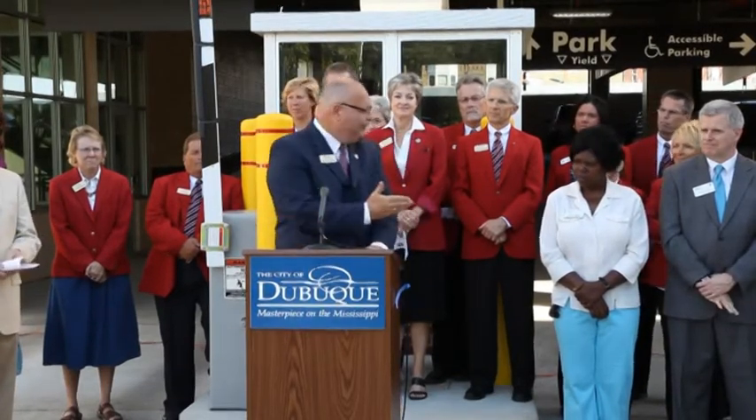Mr. Mayor, City Council, City Manager, and all the people that made this parking ramp happen — thank you, and congratulations.